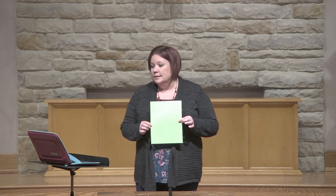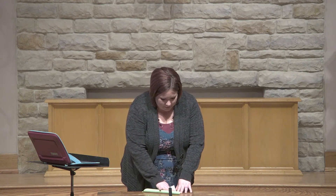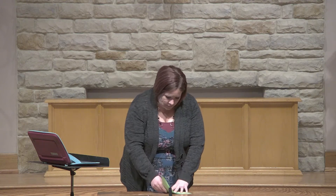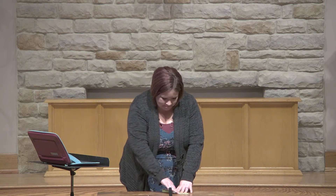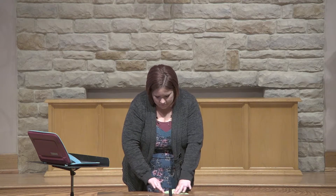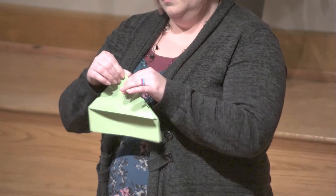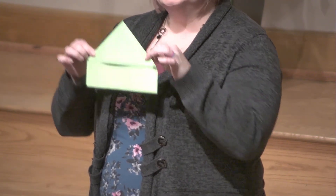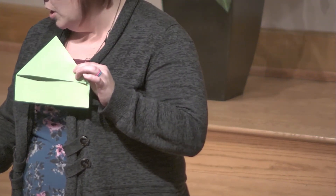Now, before we leave, the place we start off at is home. So first thing I'm going to do is fold this paper — I'll hold it up in one second so you can see what I'm doing — and I'm just going to make a house. So this is our starting point from home.